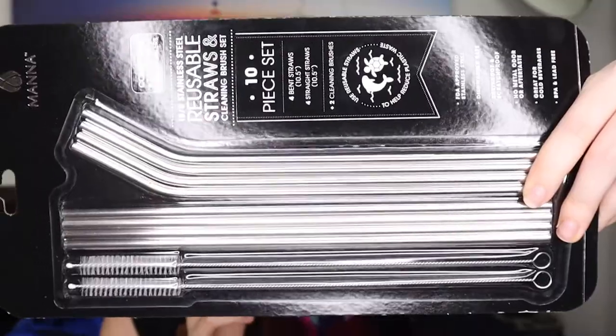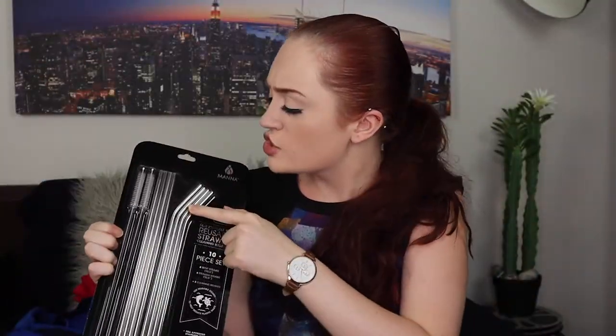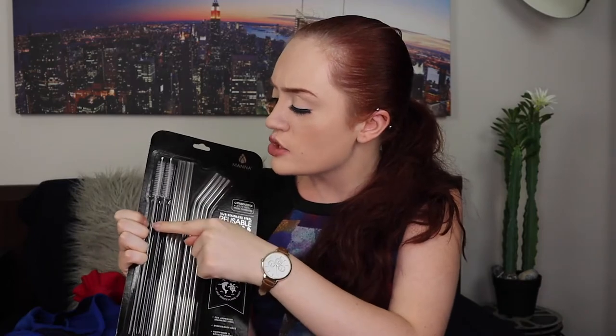I should have gone on this trend a long time ago, but I got the stainless steel reusable straws. I only had a few plastic ones and they get dirty and look kind of dingy, but these are the stainless steel ones. They come with four bended straws, four straight straws, and two brush cleaner thingies to make it easier to clean the inside so they aren't growing weird things. I'm very happy to have these.